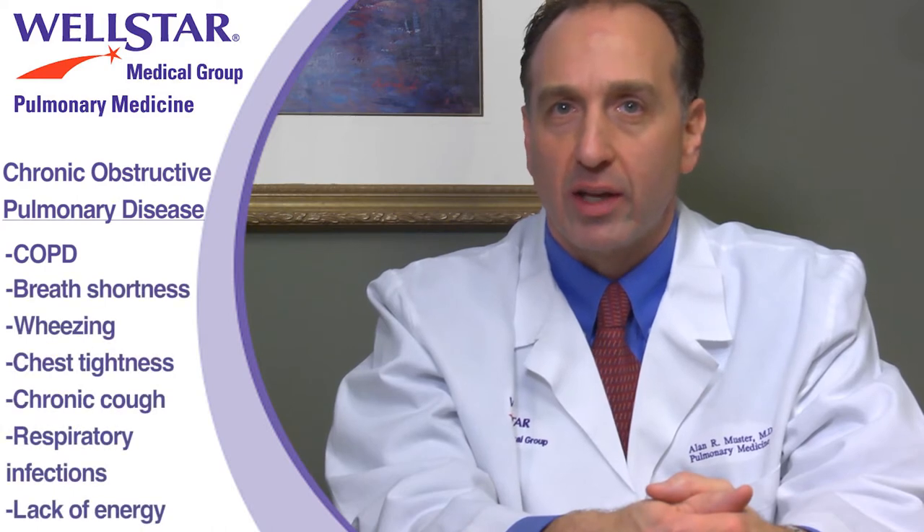At Wellstar Pulmonary Medicine, we treat patients daily who have been diagnosed with chronic obstructive pulmonary disease, better known as COPD. COPD symptoms can include shortness of breath, especially during physical activities, as well as wheezing.